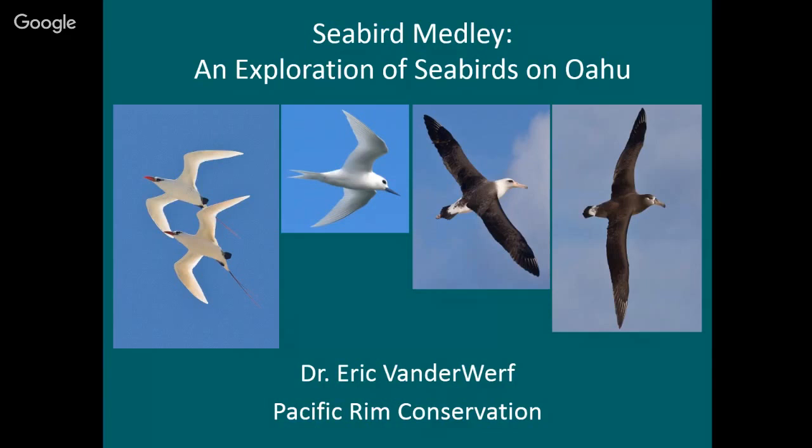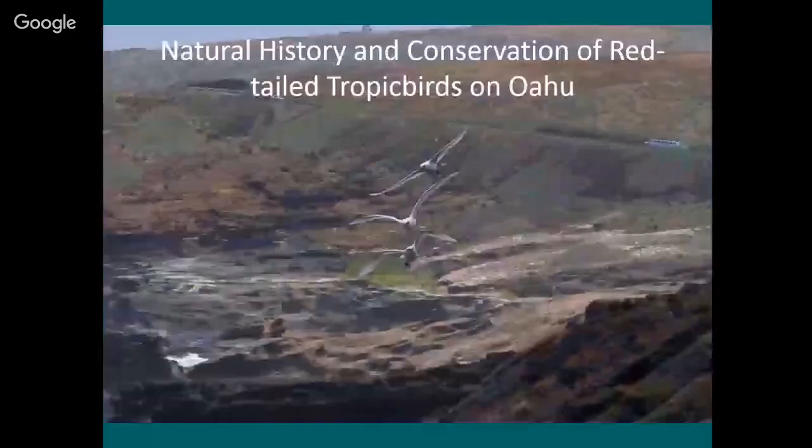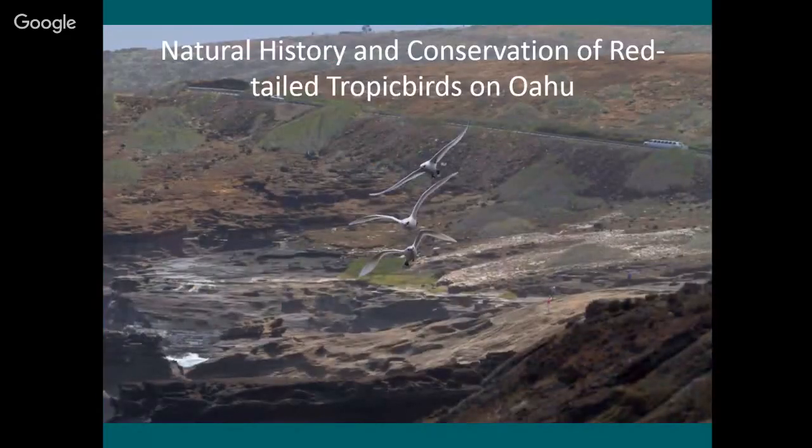I'm going to start with the red-tailed tropic bird part. The title for this part is Natural History and Conservation of Red-tailed Tropic Birds on Oahu. I hope you can recognize this spot — we are not far from there right now. I'm standing at the Lanai Lookout parking lot, looking back toward Honoma Bay. These are birds that nest very close to where we are right now.